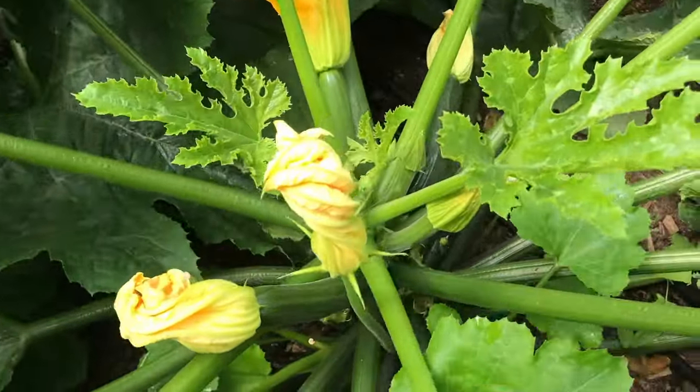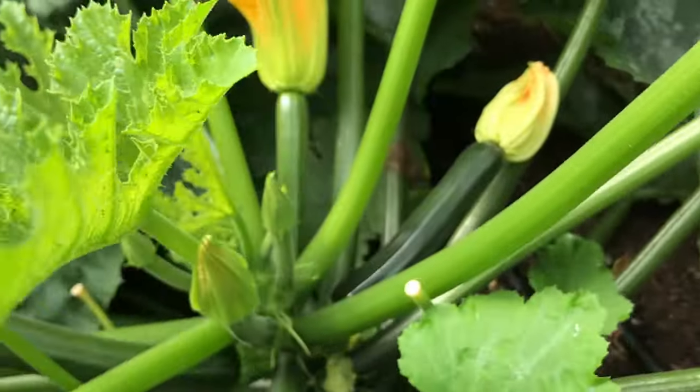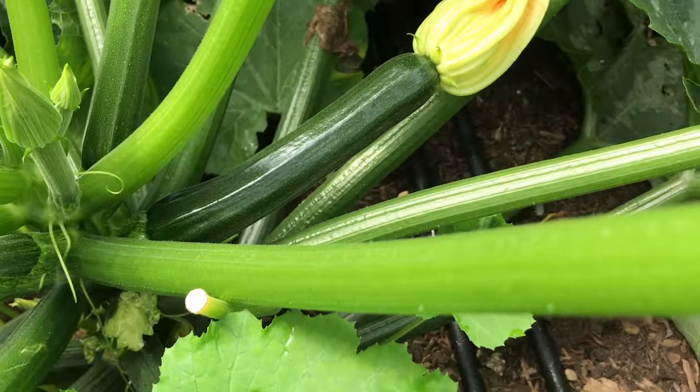If there is one plant or type of vegetable that is most famous for producing in abundance, it is a courgette or zucchini plant. I have found that it can be incredibly productive, providing a seemingly never-ending supply of courgettes or zucchini right through the summer, all the way up until it starts to get too cold in the autumn.